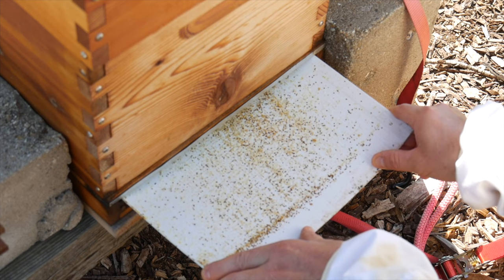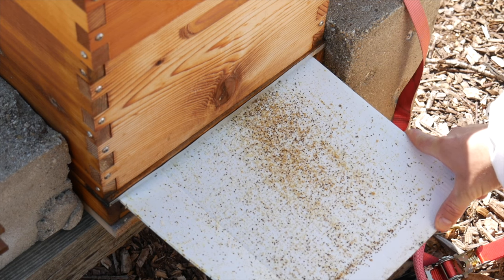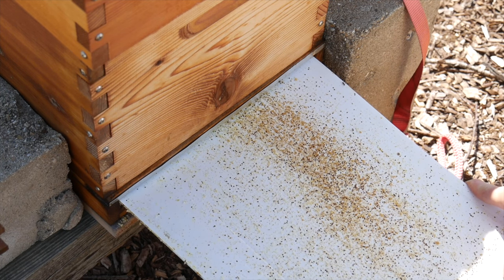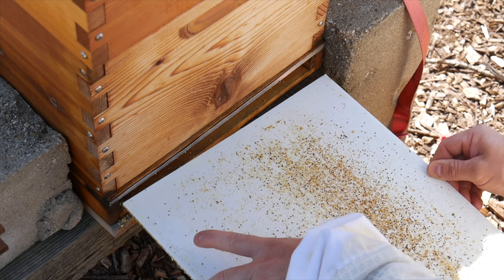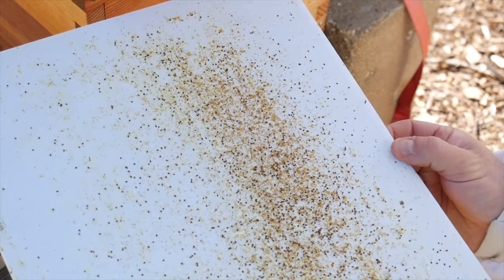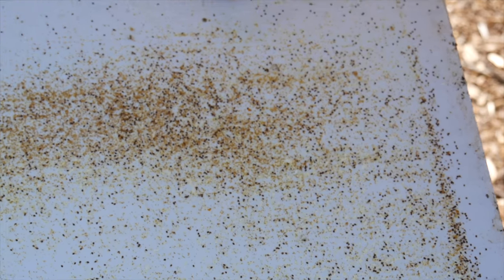Wow. Wow, wow, wow, wow. Can you see that? That's got to be a couple thousand — and that's just what fell off the bees. I have no idea how many were inside the cells too. Wow. And I didn't think I had a heavy mite load. Yikes.